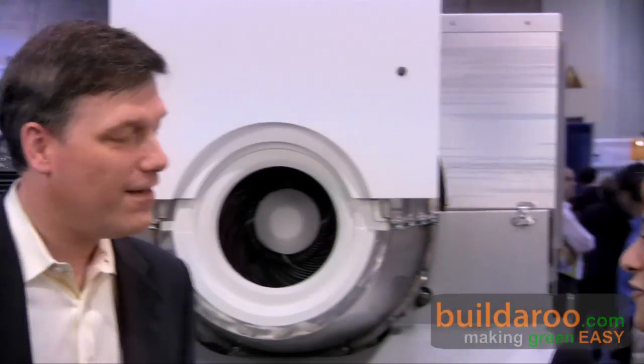Great. Well Bob, thank you so much for answering my questions. This is Tali from Buildrew.com reporting to you from the 2009 Solar Power International Conference in Anaheim, California. Thank you for watching.